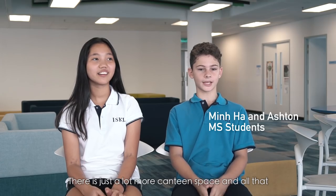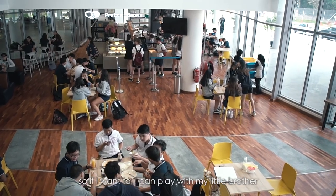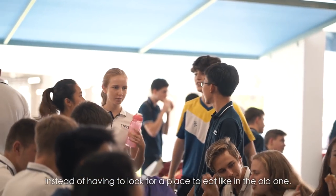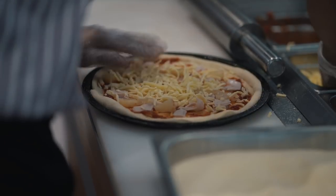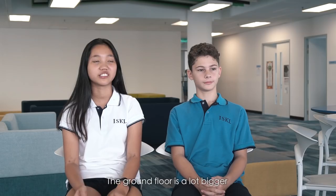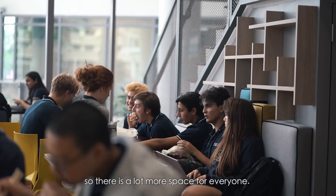There's just a lot more canteen space, so if I want to I can play with my brother or eat anywhere I want instead of having to look for a place to eat like in the old one. The ground floor is a lot bigger so you can basically sit anywhere — there's a lot more space for everyone.